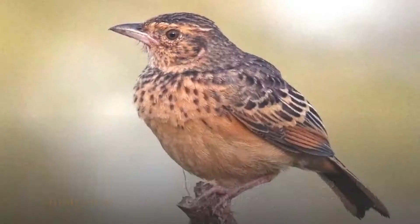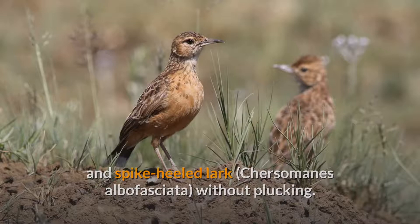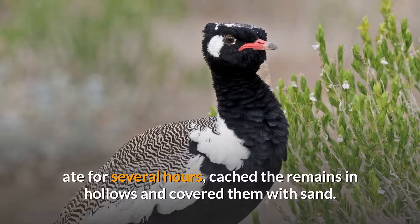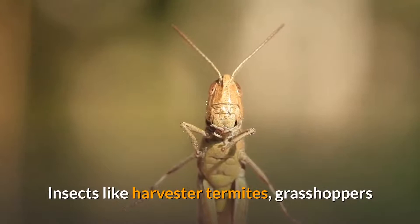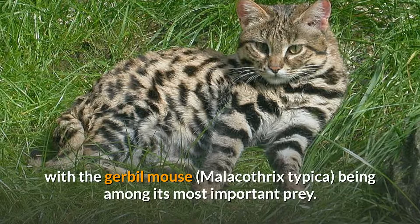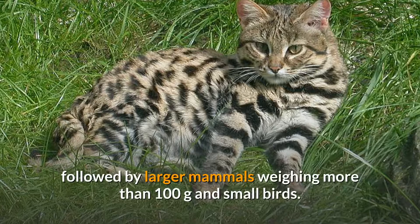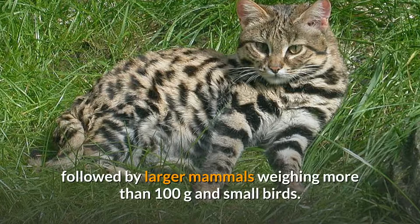They stalked birds quietly, followed by a quick chase and a jump up to 1.4 meters high and over a distance of 2 meters, catching some in the air. Small birds like Cape Clapper Lark were consumed without plucking, while large birds like Northern Black Korhaan were plucked, eaten for several hours, with remains cached in hollows and covered with sand. Insects like harvester termites, grasshoppers and moths constituted about 2% of prey mass. Altogether 54 prey species were identified, with average prey weighing 24.1 grams. The black-footed cat apparently gets all the moisture it needs from its prey, but drinks water when available.